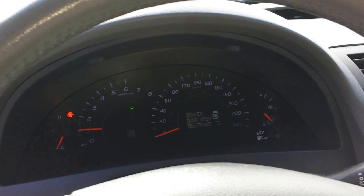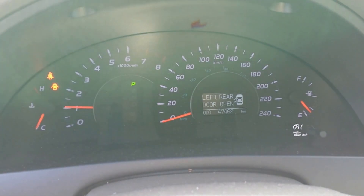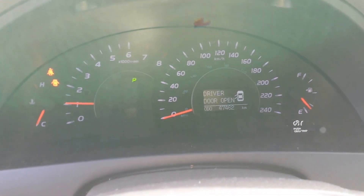And up here at the front — almost 48,000 kilometers on this vehicle.